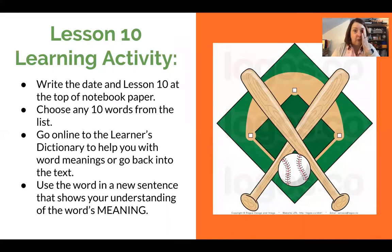Here's the recap for Lesson 10: write the date and Lesson 10 at the top of your notebook paper, choose any 10 words from that list, and you can search the Learner's Dictionary on Google — there's also a link to that in the comments below the video. Put each word in a sentence that shows you know the meaning of the word. That's it for today! I hope you think this is a pretty easy assignment. I'm giving you two days to do it — I can't wait to see the sentences you come up with. I'll see you on Friday, bye-bye!